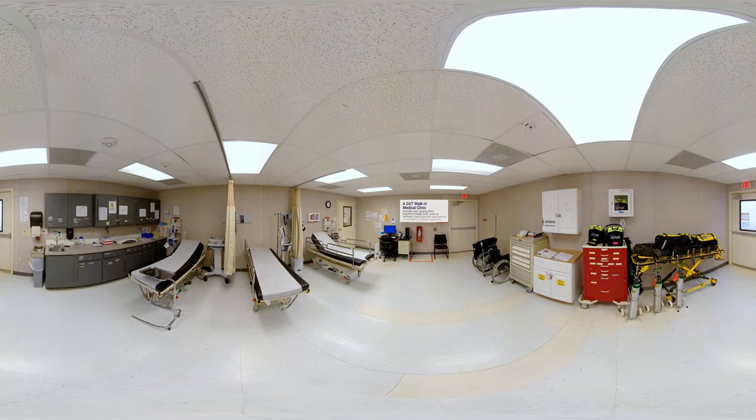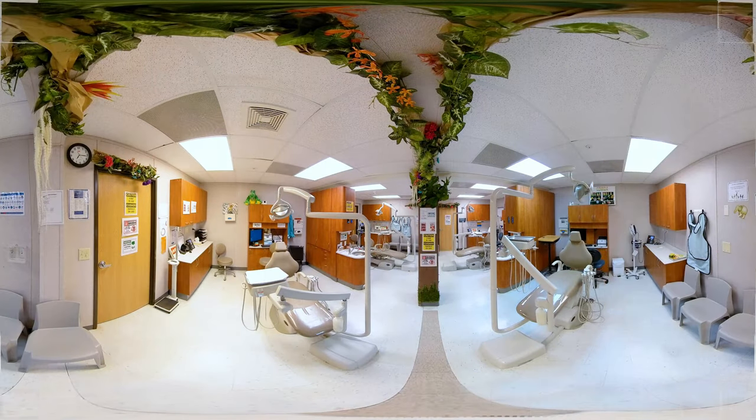Residents have ongoing access to medical care at the Family Residential Center. For many, this is the first time they've had adequate access to health and dental care services. While CoreCivic does not provide the medical care, ICE contracts for and oversees a wide range of services, including medical, dental, and mental health.